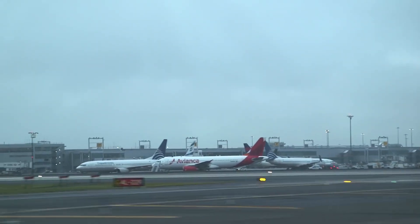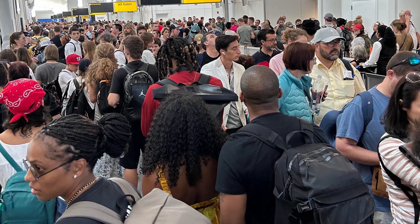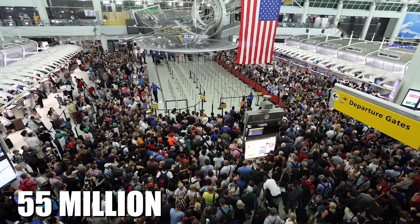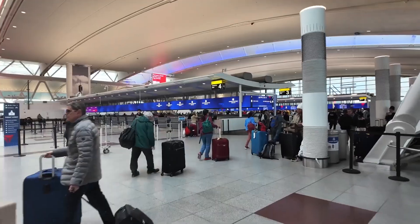JFK Airport, once a marvel of modern aviation, now faces a host of challenges. Outdated facilities, constant delays, and even flooding in its terminals. With 55 million passengers a year, it's a place travelers dread.